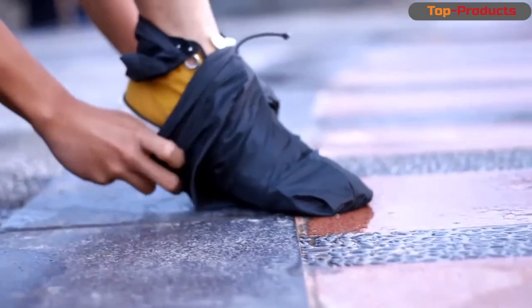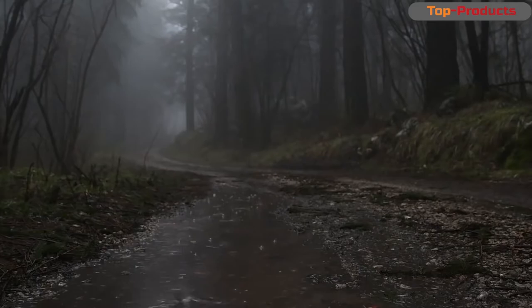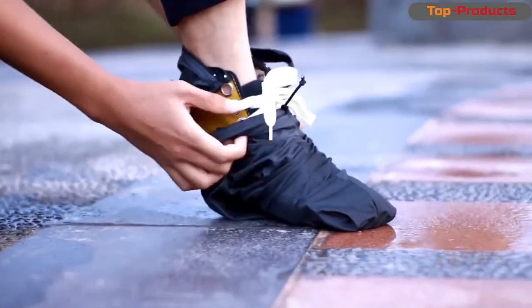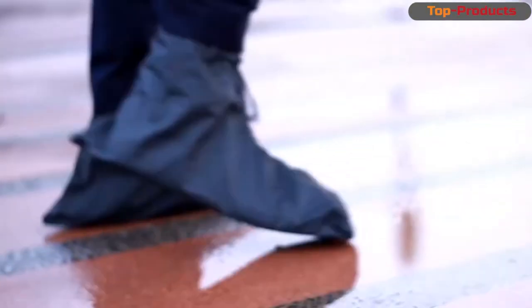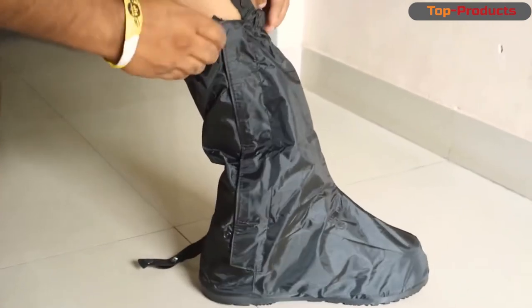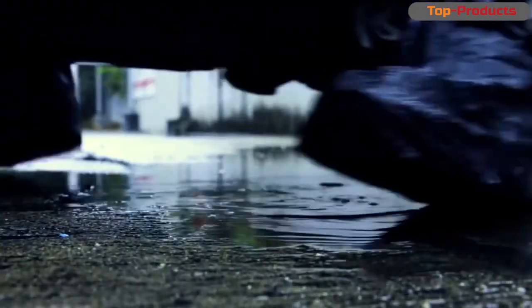These are waterproof shoe covers. Autumn rains, mud, slush — I hook them on top, and on the road I take them off and the shoes remain clean. It has become impossible to go through our streets. If the roads are still being repaired somehow, then about the drainage system they seem to have forgotten. A poor pedestrian has to get to the other side scooping up water with expensive shoes. They passed the test — shoes and legs do not get wet.